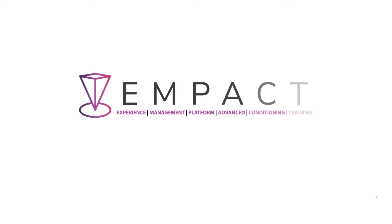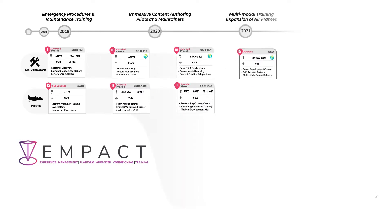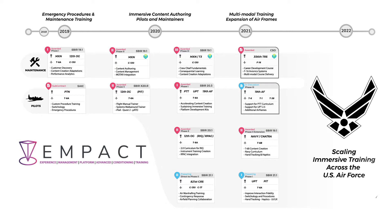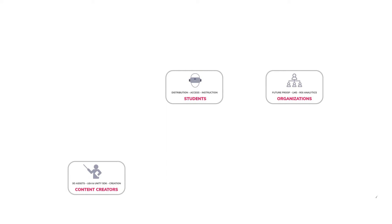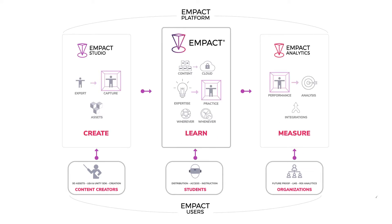MPACT, which stands for Experience Management Platform for Advanced Conditioning and Training, was designed to overcome many of the challenges that the Air Force is encountering with XR technology. What MPACT offers is not just training courses, but training development tools that allow content creators, students, and organizations to create, learn, and measure the effectiveness of their XR training programs.